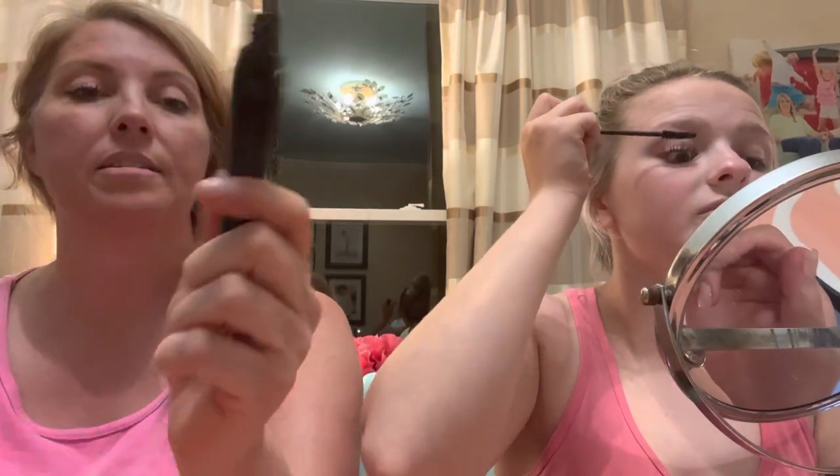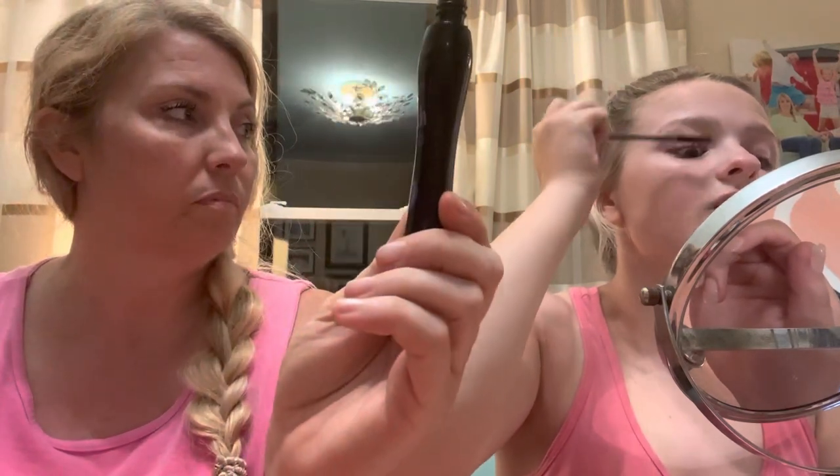I like to do a mascara and then take it to the tips to make it long, so I'm liking this one. This is Essence — this is what some of the girls at the Berry Patch wear. I always use the green and pink one, I haven't tried the purple one. I hope this is not waterproof — I hate waterproof. Let's do a reveal.